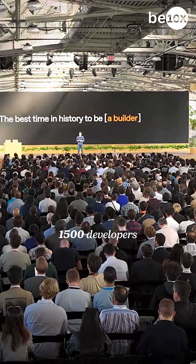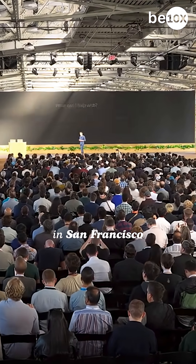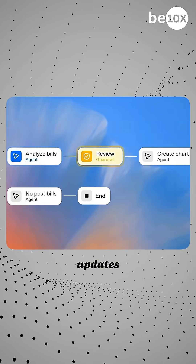OpenAI Dev Day just dropped and what I'm about to show you could 10x your productivity forever. 1,500 developers in San Francisco just witnessed these four mind-blowing updates.